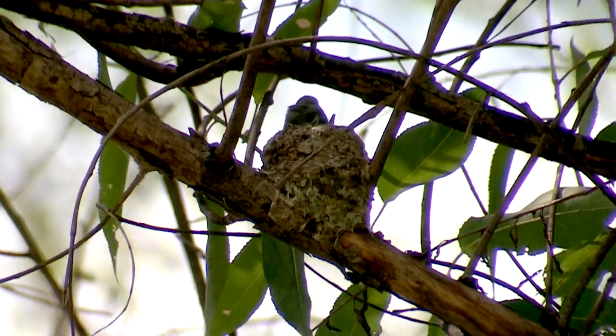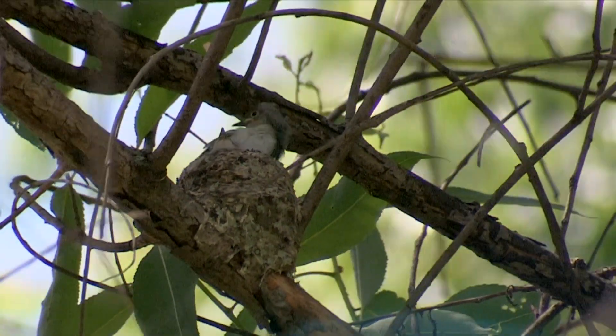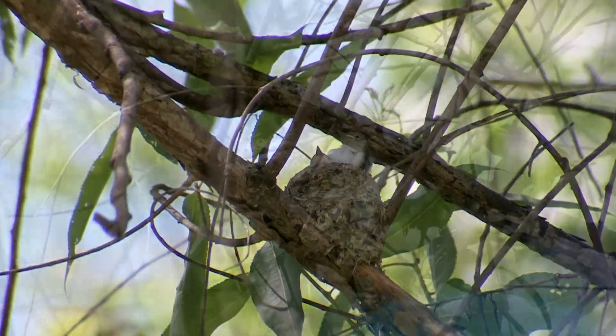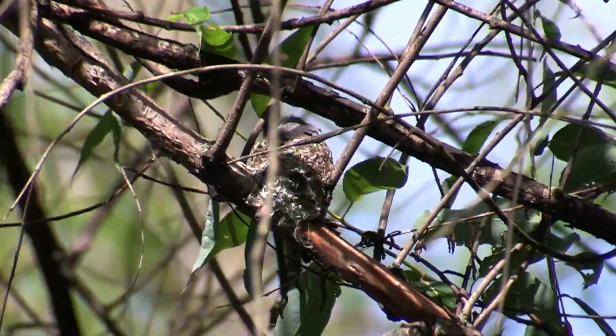It's the only way if he wants to preen those brand new feathers or fluff them. He doesn't apologize for sitting on his siblings, and they probably don't care because they're breathing easier.